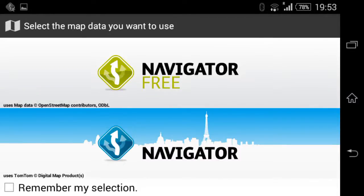This is the MapFactor Navigator free app. I'm recording this on the Sony Xperia e4 screen recorder. There are two versions of Navigator — free and paid. I'm only interested in the free one, but the paid maps are by Tom Tom.